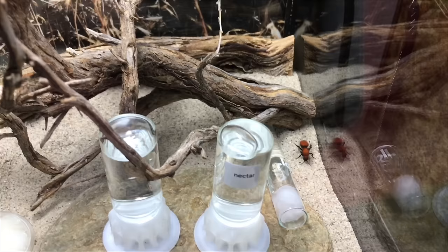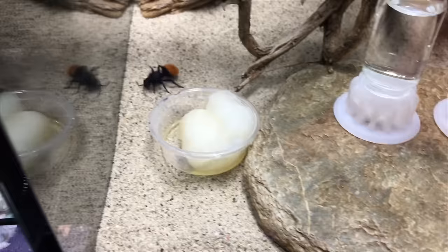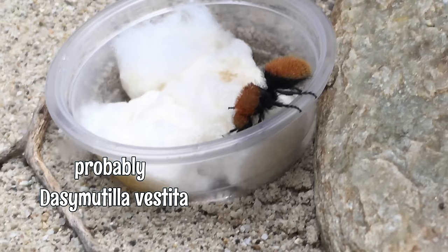First of all, velvet ants are not ants at all. They're actually wingless wasps — at least the females are, and those are the ones that we keep as pets. They're called velvet ants because of this lovely, fuzzy exoskeleton that most of them have, and that's part of the attraction of keeping them as pets.